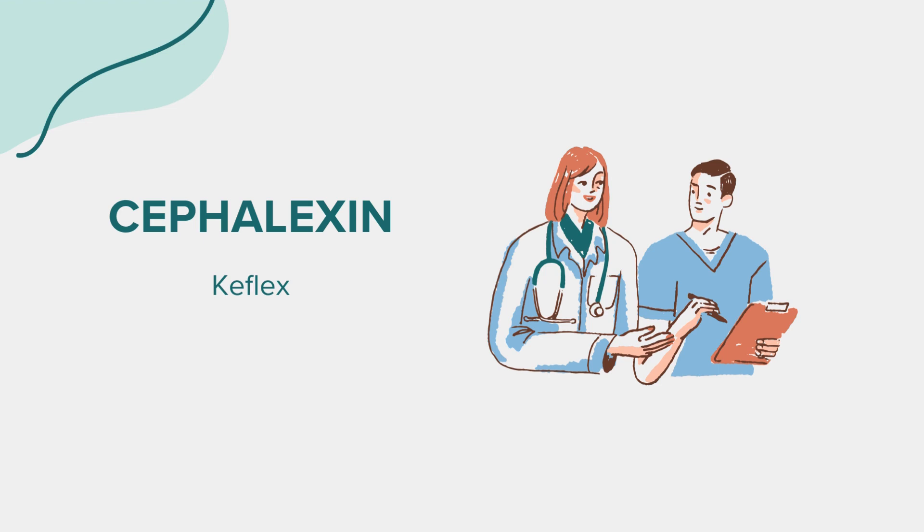That concludes our overview of cephalexin, commonly known as Keflex. Remember, this information is intended for educational purposes and should not replace professional medical advice. If you have any questions or concerns about this medication, please consult with a healthcare provider. Thank you for tuning in.